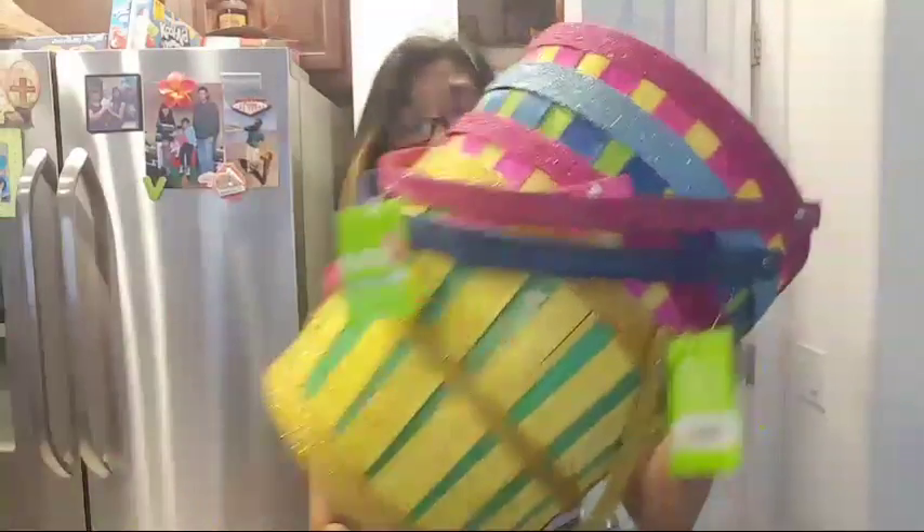These are $1.49 and then you use your usual 50 cents off, so these are like 99 cents. Plus I got a lot of deals — this thing I got four of, it's like 90% off, so these are like 49 cents each. I got four — you can put some flowers in here or whatever.